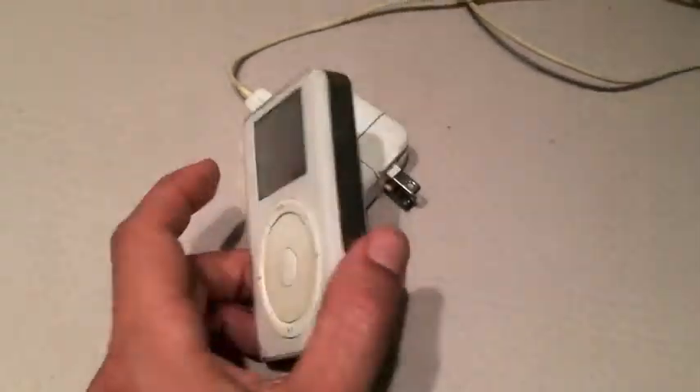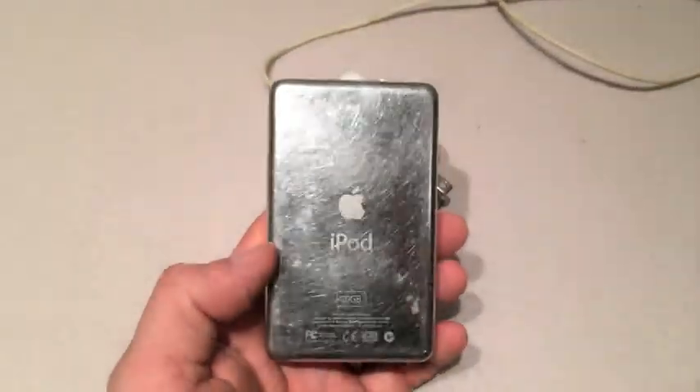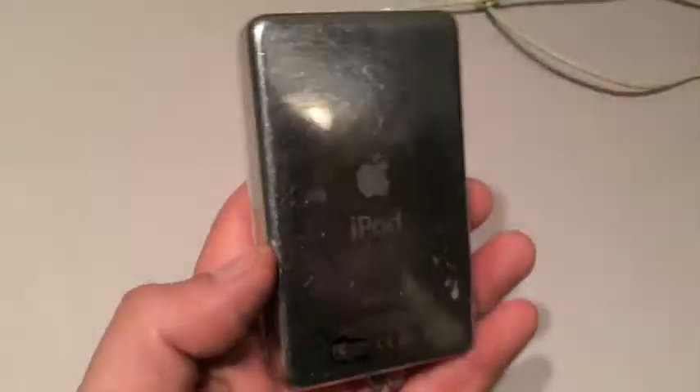Almost 17 years old. That's insane. These came out in 2002, and they have two basic models — a 10 gigabyte and a 20 gigabyte. And as you can see, mine here is a 10 gig.